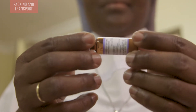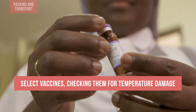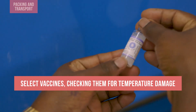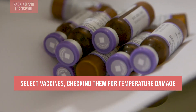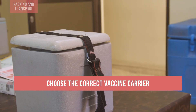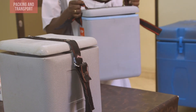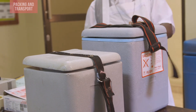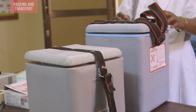When it is time to pack and transport vaccines for an outreach session, the health worker must select required vaccines after checking them to ensure that they are not damaged by extreme temperatures, using monitoring tools such as VVMs. Choose the correct vaccine carrier for the outreach session, which will depend on the type and quantity of vaccines and diluents to be transported, the cold or cool life needed for the longest planned journeys, and the transport method used.